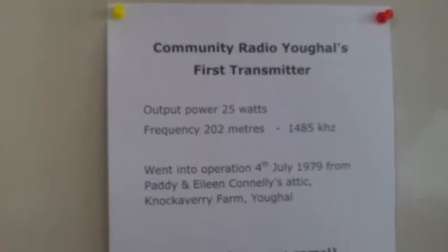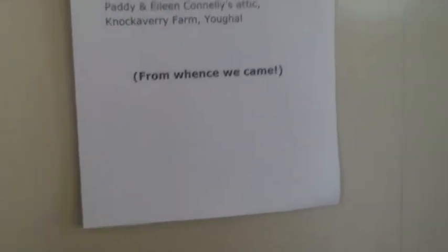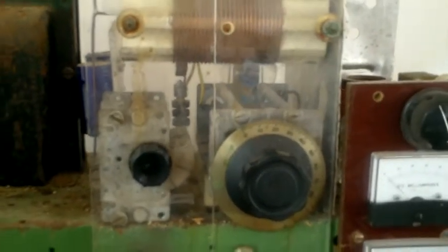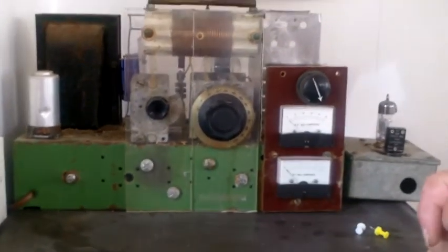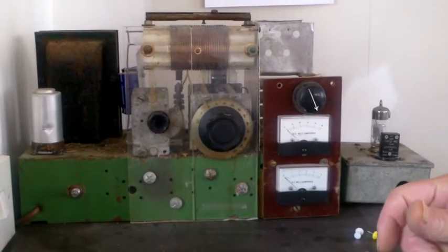Just to go back to medium wave again — when CRY broadcast first in 1979, it was on medium wave. The transmitter there — that's the top of the green thing on top of the filing cabinet — that's the original part of the transmitter. It was 202 metres, invented by the Bowden Owl himself. He made that himself.